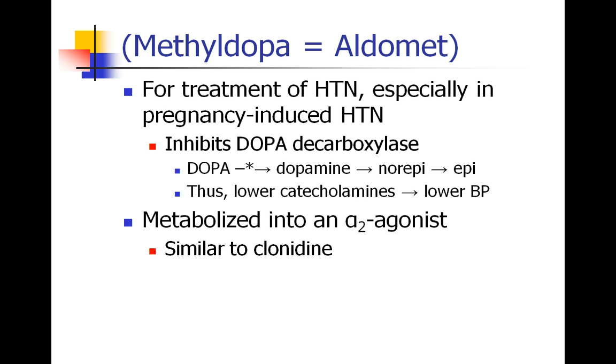One other drug worth mentioning — methyldopa, also known as Aldomet. It's used for treatment of hypertension, particularly pregnancy-induced hypertension, and appears to be safe for the fetus. Methyldopa acts at dopa-decarboxylase, inhibiting the conversion of dopa to dopamine, thereby lowering catecholamines and blood pressure. It also gets metabolized into an alpha-2 agonist, so it acts similarly to clonidine. Its primary use is for high blood pressure, not Parkinson's disease, despite the name.